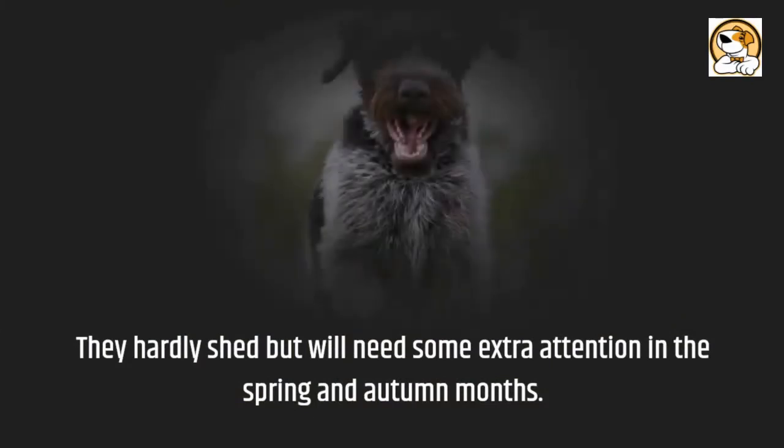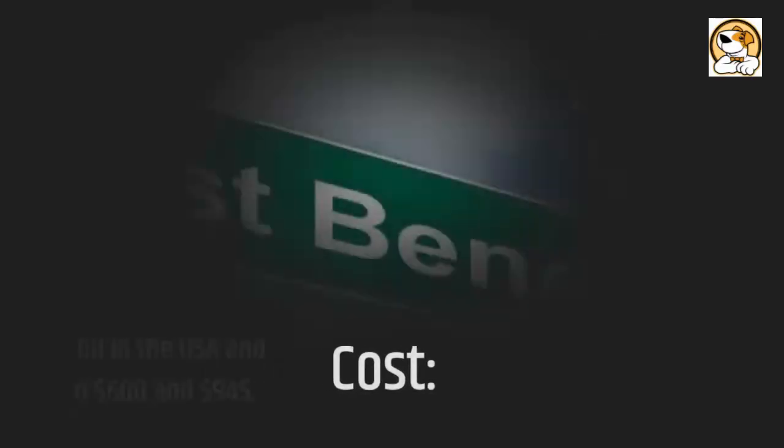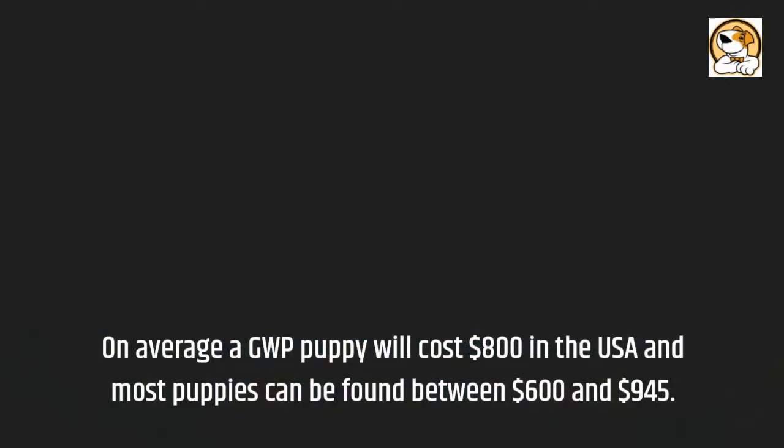GWPs are low-shedding dogs. They shed lightly all year round and hardly shed, but will need some extra attention in the spring and autumn months.